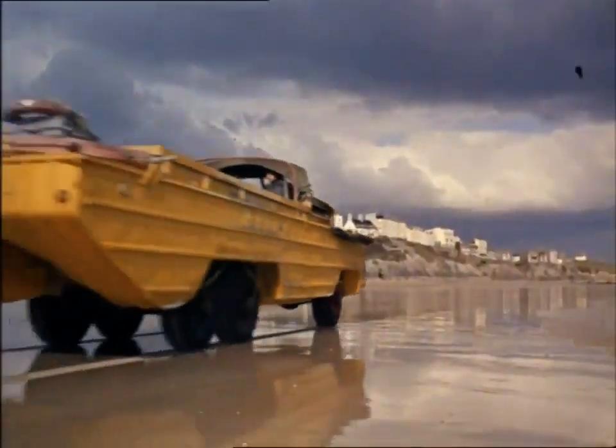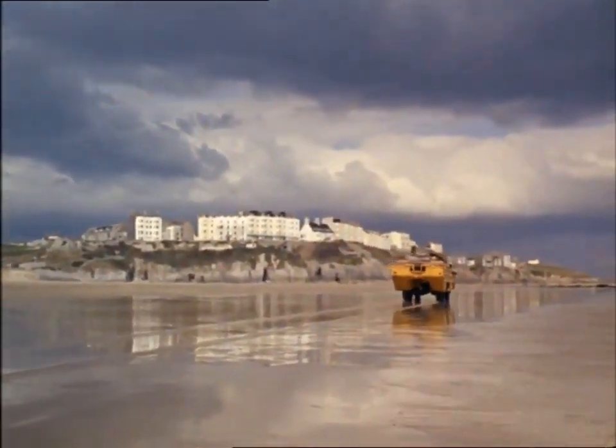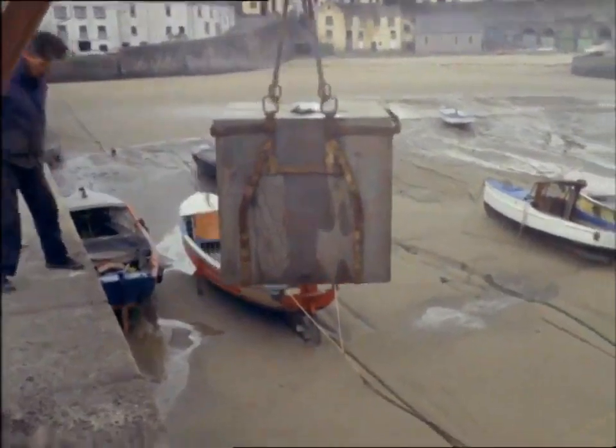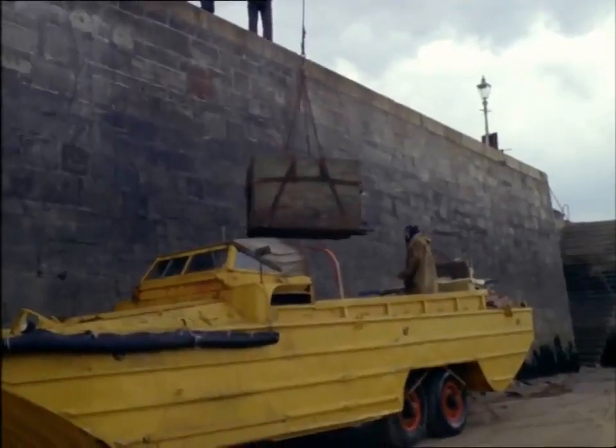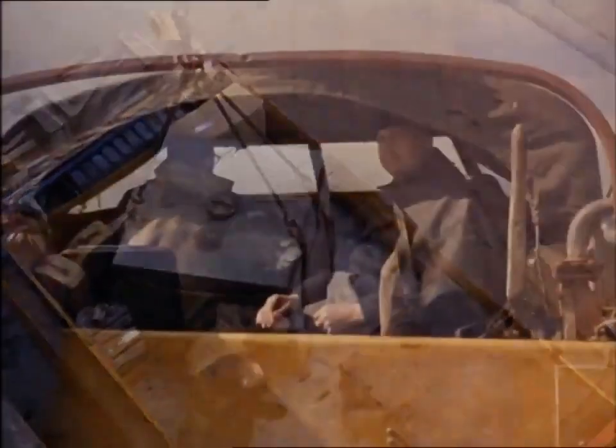The shelving beaches at Tenby make a good landing area at any state of tide. On this trip, the cargo is oil to drive the monastery's generators. With a carrying capacity of two and a half tons, a duck is ideal for this sort of work, where short sea passages are made to and from hard, sandy beaches.